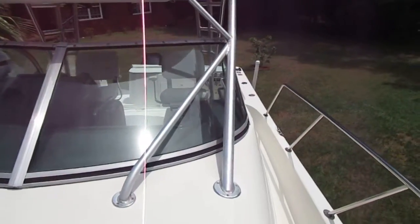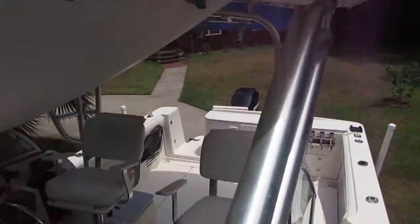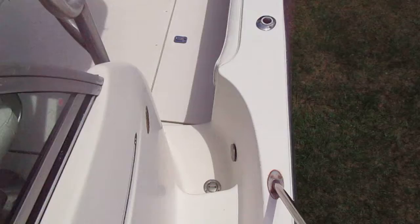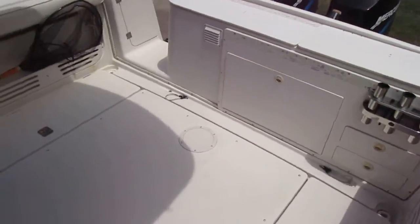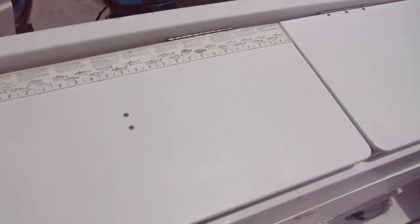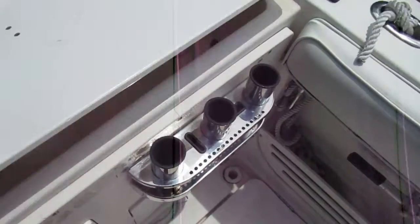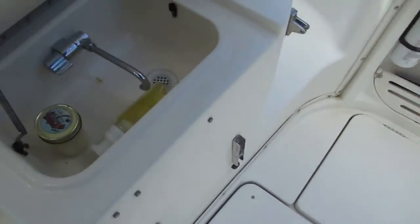Aluminum is all in good condition, top's in good shape, easy to get around. Very large cockpit area, plenty of fishing room. At the back here there's your live well, bait station, two large fish boxes, and a sink.